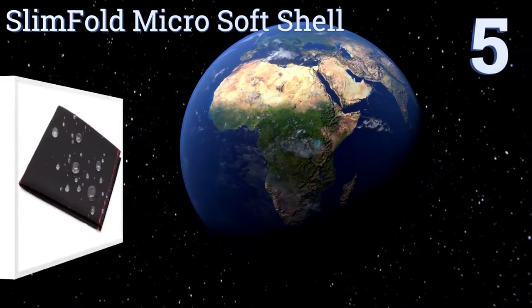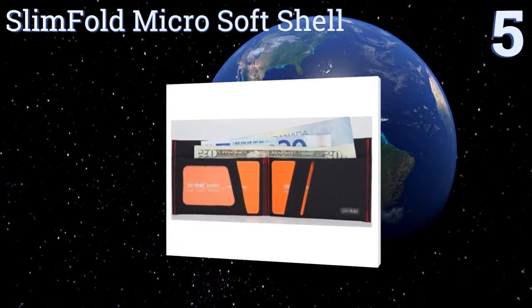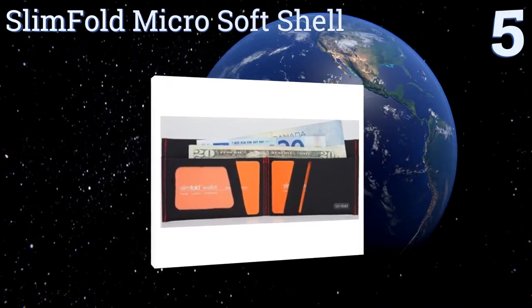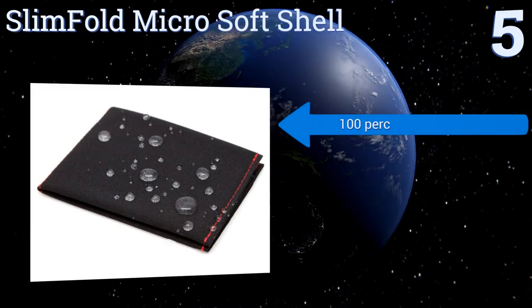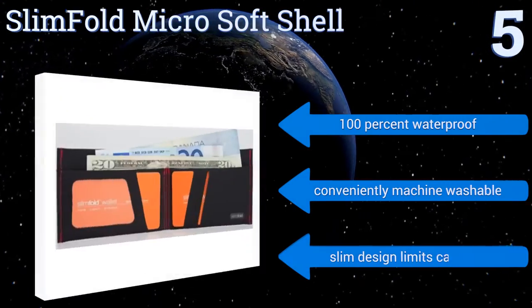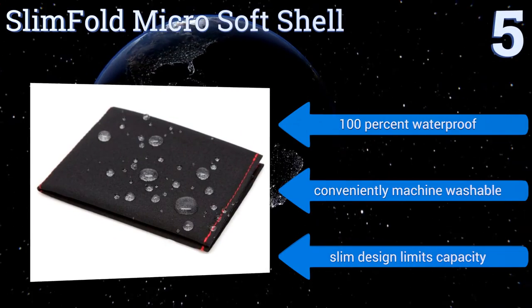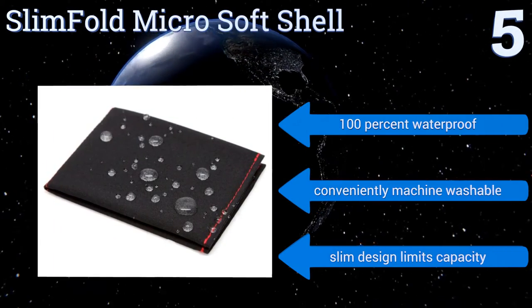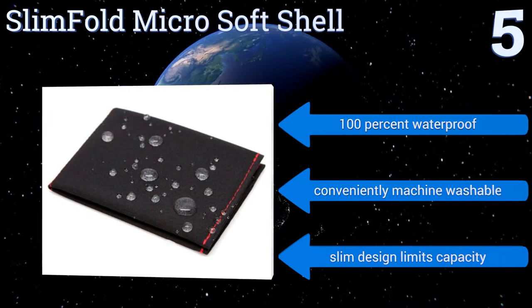Halfway up our list at number 5, made in the USA from 70 miles per hour crash-tested synthetic materials, the Slimfold Micro shell is a truly innovative solution that proves you don't always have to stick to the status quo. It's also more abrasion-resistant and two to three times thinner than traditional leather. It's 100% waterproof and conveniently machine washable, but its slim design does limit its capacity.